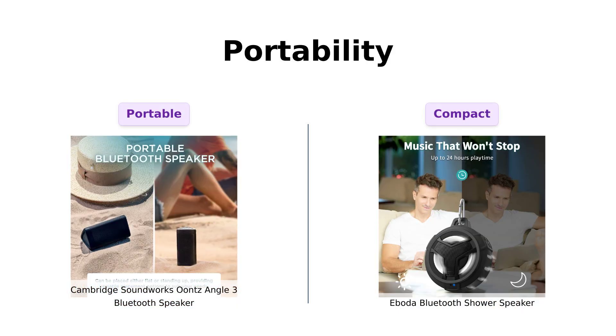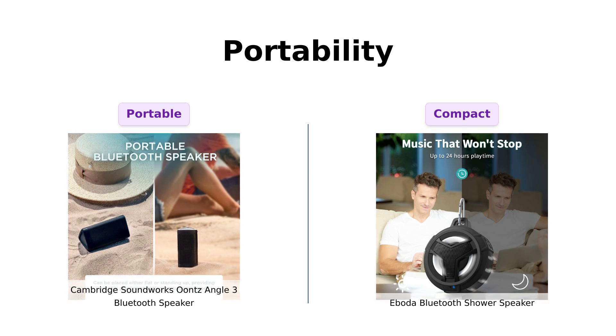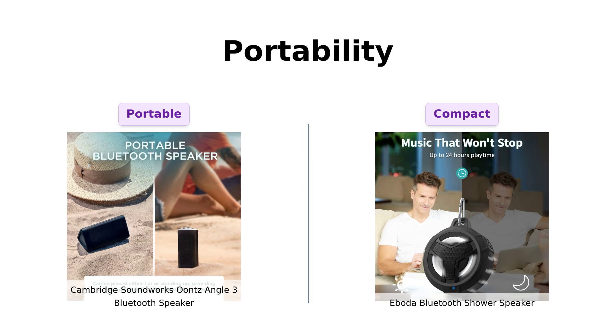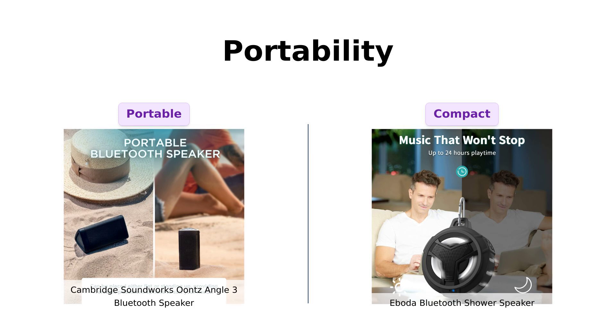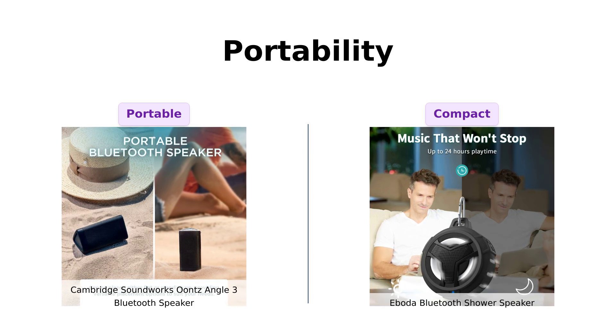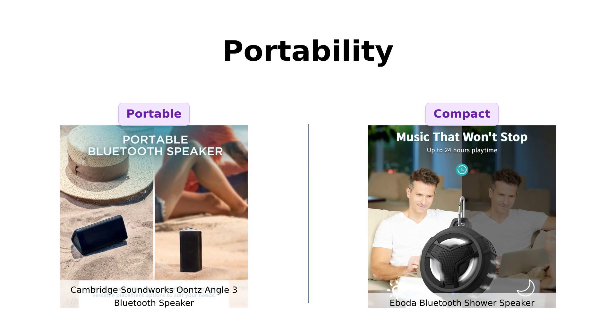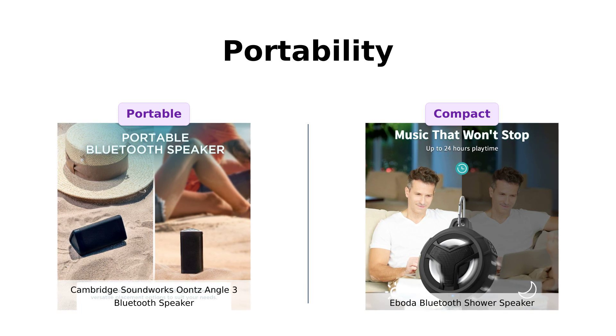Finally, let's discuss portability. The Ounce Angle 3 is lightweight and can be placed flat or standing up, making it easy to carry around. Users appreciate its convenience for picnics and outings. Conversely, the Iboda Shower Speaker is designed for portability as well, featuring a built-in hook and carabiner. Reviewers have mentioned how easy it is to attach to bags or even bikes, making it perfect for outdoor activities. In terms of portability, both speakers are equally versatile.